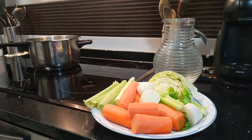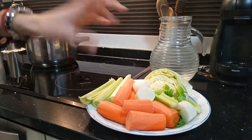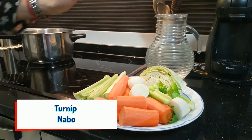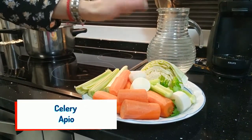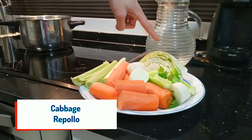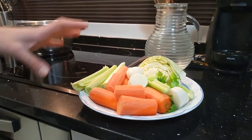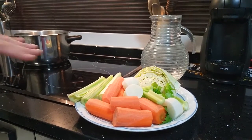Let's review the veggies and vocabulary. We have carrots. We also have turnip — nabo. We have celery — apio. We have cabbage — repollo. And we also have leek — porro. For your broth you just need water and of course salt and pepper, and that's it.